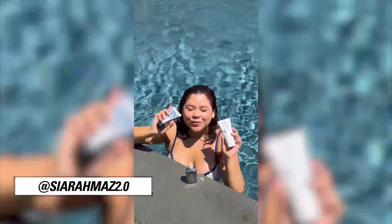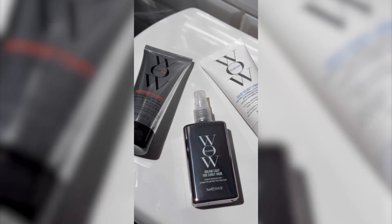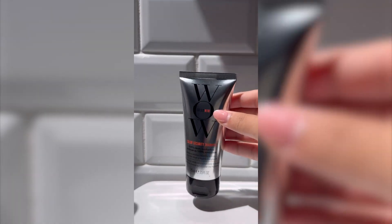For my fellow curly girlies away on travel this summer, this is what you need to bring with you on your next trip. This is ColorWow's Dreamcoat Curly Travel Kit — basically your BFF for hydrated and frizz-free curls on the go.